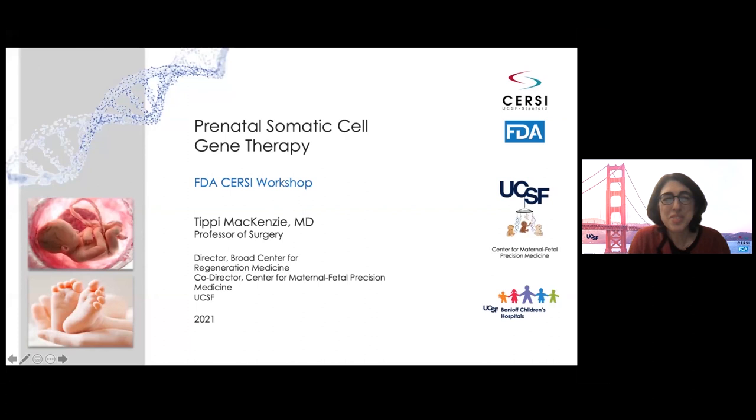Thank you so much, Hunter and Grace, for sharing your experiences with us. I love your words. Hopefully, we can make genetic disorders something we can get over and get through instead of a stop sign in life. For those of you just joining us, I'm Tippi McKenzie. I'm a pediatric surgeon at UCSF.